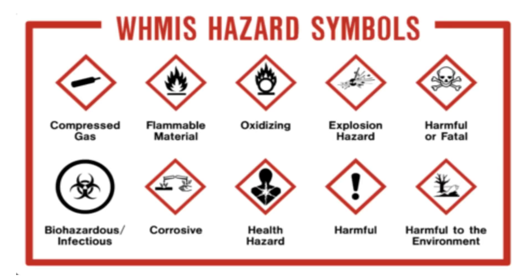Now, for WHMIS — Workplace Hazardous Material Information System. There are lots of symbols, but the ones we're looking at are these four.